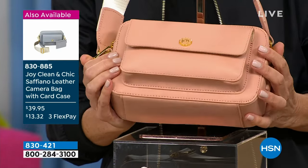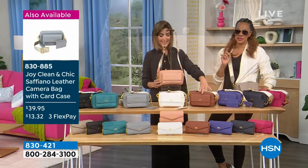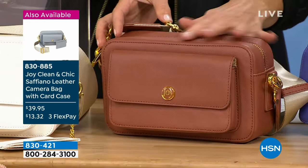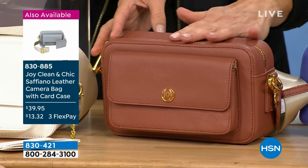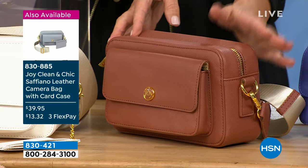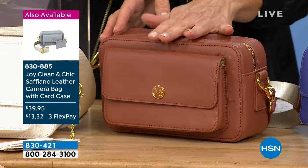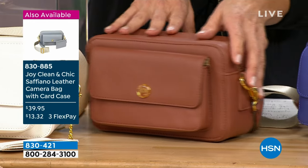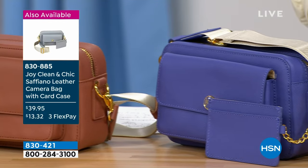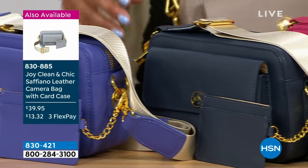If you already have classic blacks or taupe, why not add something fresh and bright? It's perfect for Mother's Day, your birthday, anytime. Cognac has been one of our bestsellers tonight — think about wearing this with your browns, your blacks, your riding boots — very high-end, tailored, polished, or with a great little spring dress. We also have it in the purple, and then the navy. Remember, you're getting a bag with a bonus — you're also getting that little credit card holder.